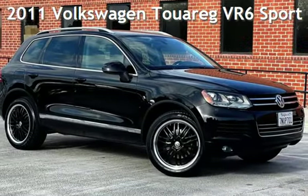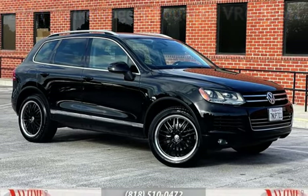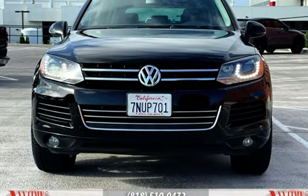Presenting a pre-owned 2011 Volkswagen Touareg VR6 Sport. This four-door SUV has a six-cylinder, 3.6-liter V6 engine, with all-wheel drive, and an automatic transmission.